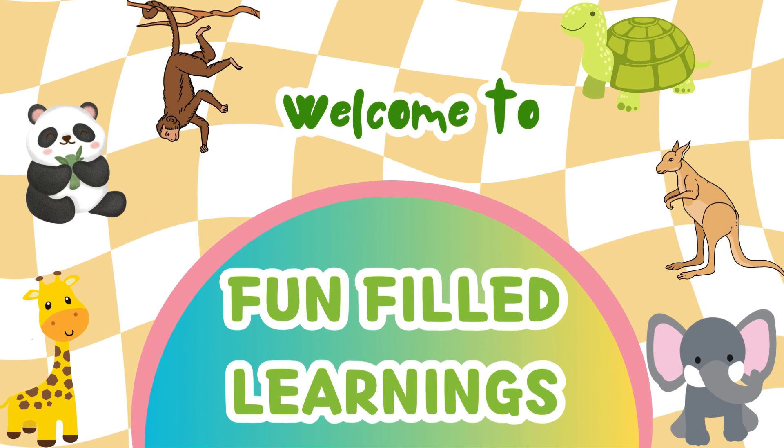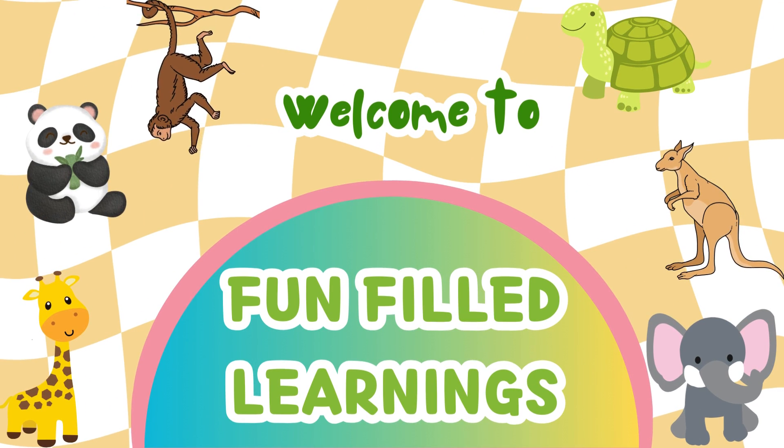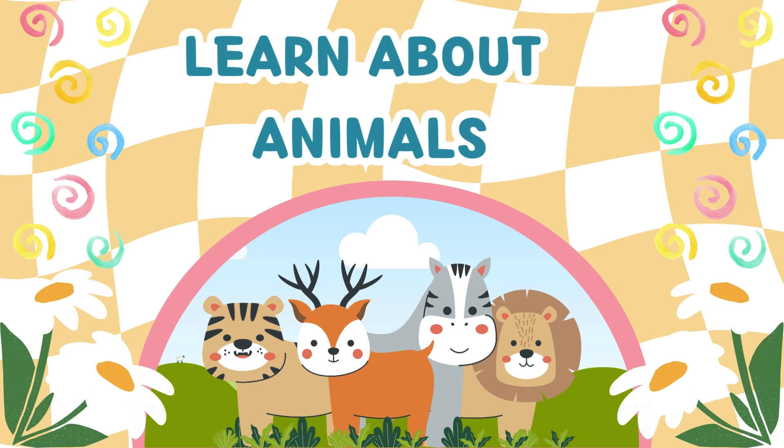Hello kids! Welcome to Fun-Filled Learnings. In this video, we are going to learn about some animals and explore a few interesting facts about them.